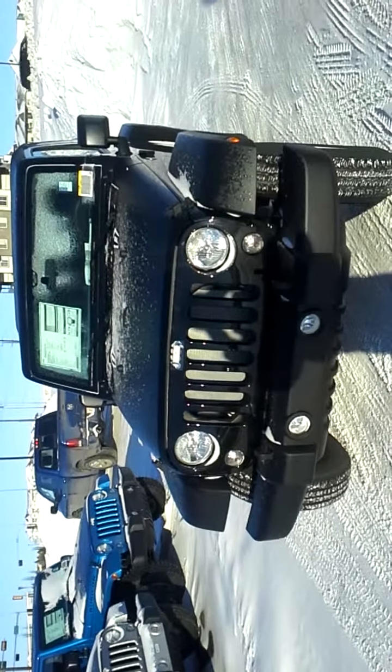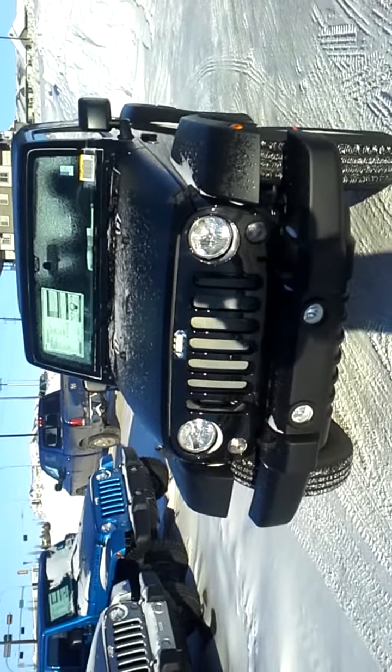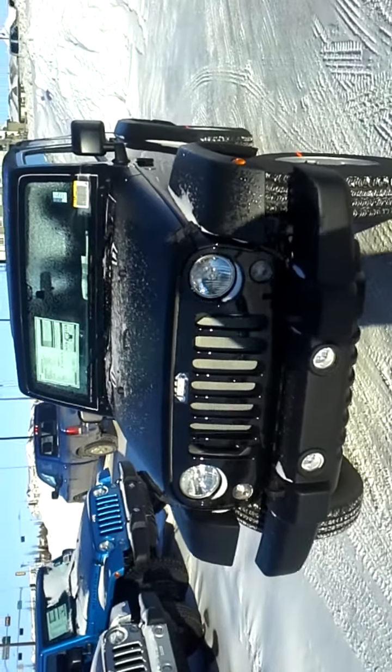Hello Ferguson, this is Josh from Londonderry Chrysler, and here I'm showing you one of our many new 2015 Jeep Wranglers.